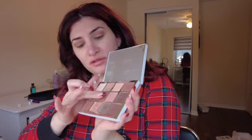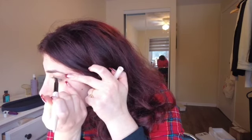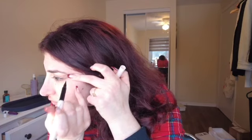Now for the topper, I'm just gonna mix these two shades and put that all over. Now I'm going to try the Rare Beauty Perfect Strokes liner for the first time — let's pray for me. Actually, way easier than I thought it would be. I feel like I didn't breathe for like 30 seconds.